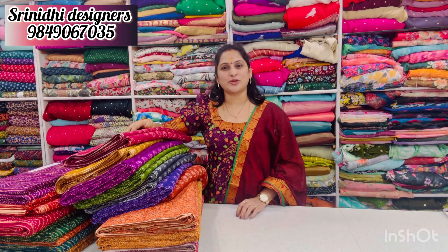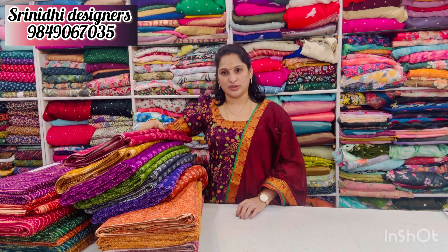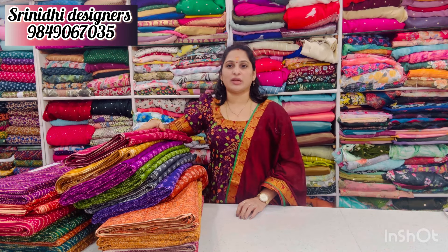Hi! Hello everyone! We have a Carton Fabrics store today. This is a small store. There are many different varieties and colors available.